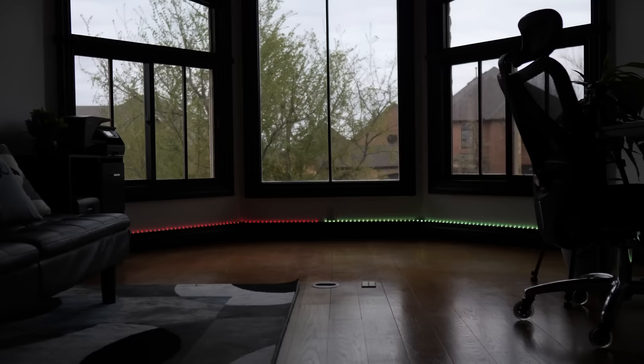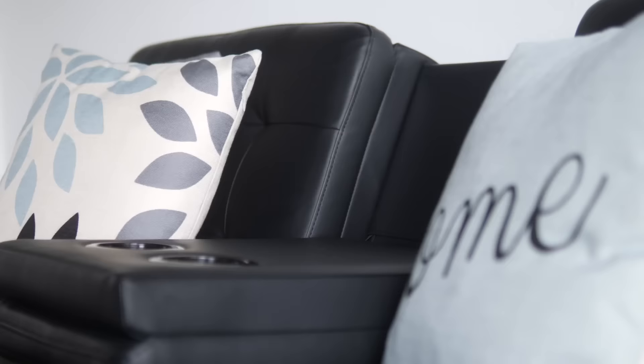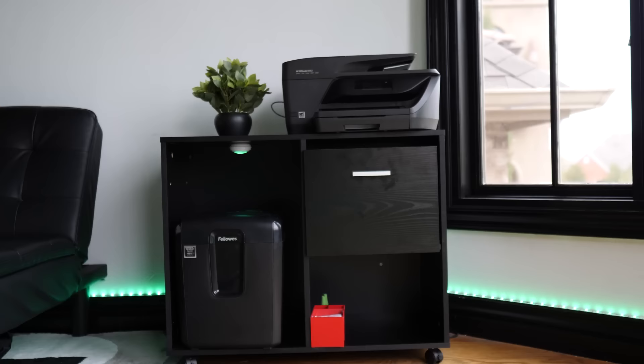The next thing you can see here is these LED light strips — very inexpensive off Amazon. They change different colors and different patterns. I also have this black couch; it's kind of a theater couch, real comfortable. I have a turquoise, black, gray, and white theme that matches with the rug, so it gives it a nice modern look.